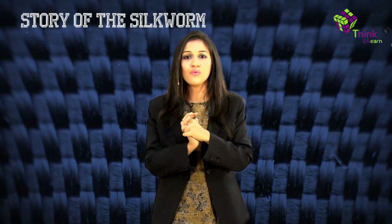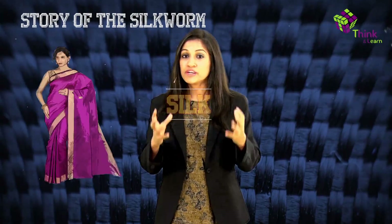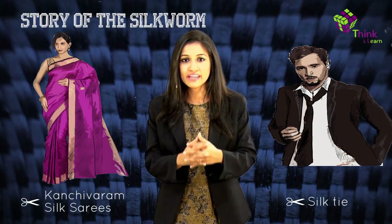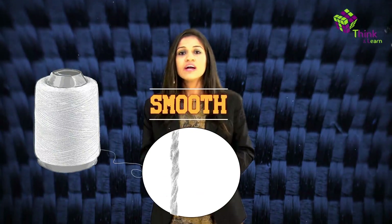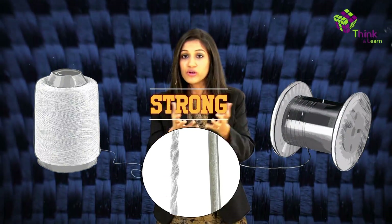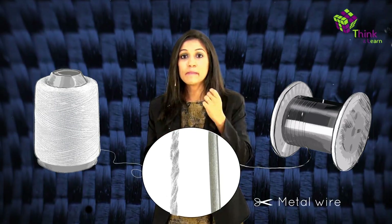I am going to talk about an exquisite one next. It's called silk. It's what makes your mom's pattu sarees from Kanjivaram and your dad's Chinese silk tie. You would have heard this phrase: it's as smooth as silk. It's a very expensive, smooth fabric and also a really strong one. A silk rope is actually stronger than an equally thick metal wire.